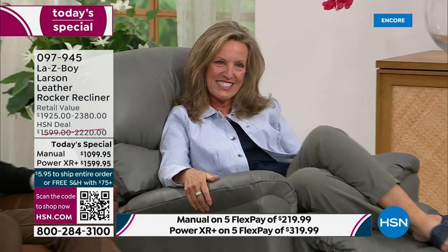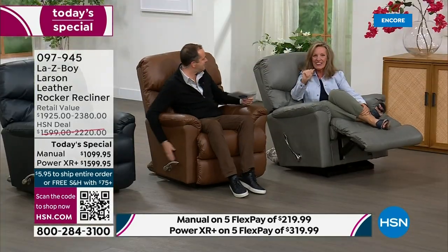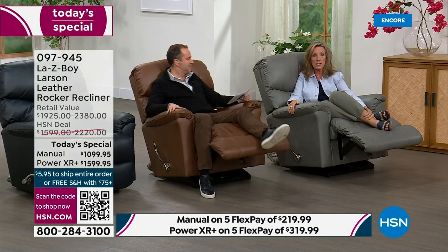Oh my gosh, I can't believe I'm back in studio! It's been like three years. Adam and I were talking — I was actually supposed to be here in January, but three days before leaving, my husband got COVID.